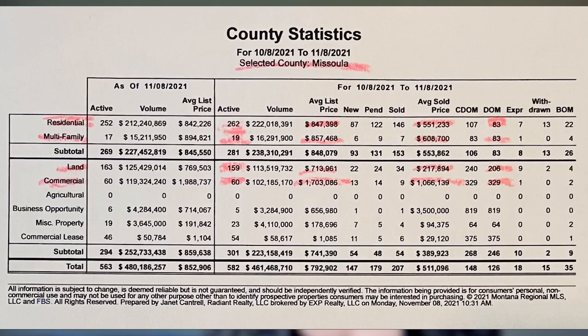Let's move on to county statistics for Missoula County from October 8th to November 8th, 2021. For residential listings, we had 262 active listings. The average list price was $847,398, the average sold price was $551,233, and days on market were 83. Remember, days on market runs from listing to closing, so it could be under contract for a good portion of that — the standard for a loan is about 30 days.